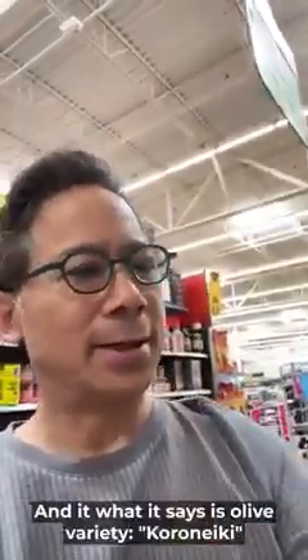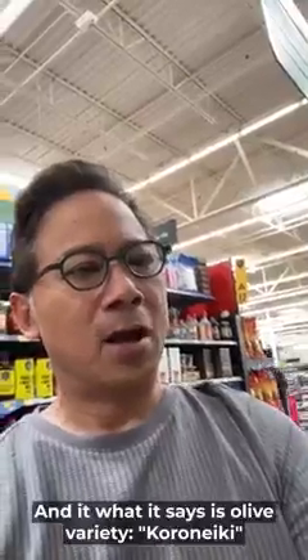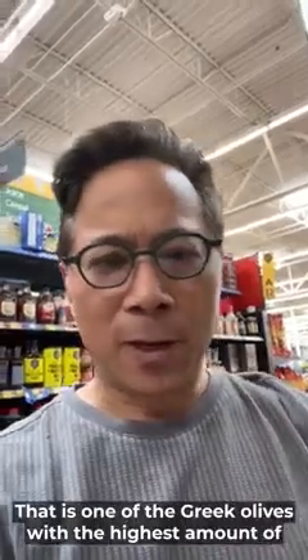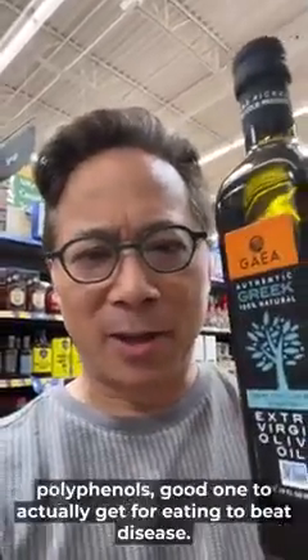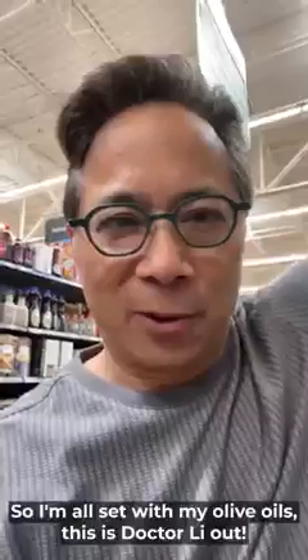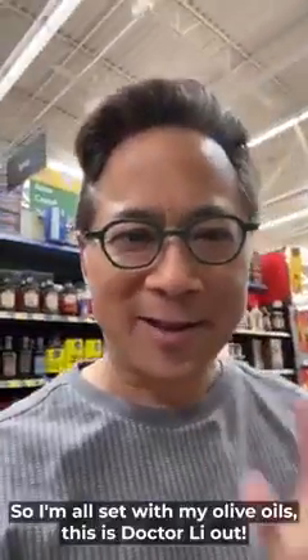And what it says is olive variety Koroneiki. That is one of the Greek olives with the highest amount of polyphenols — a good one to actually get for eating to beat disease. So I'm all set with my olive oils. This is Dr. Lee, out.